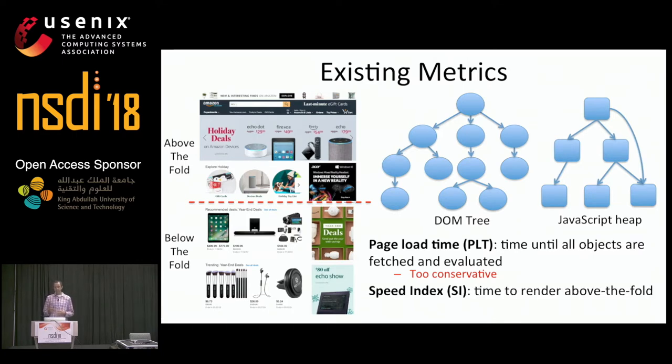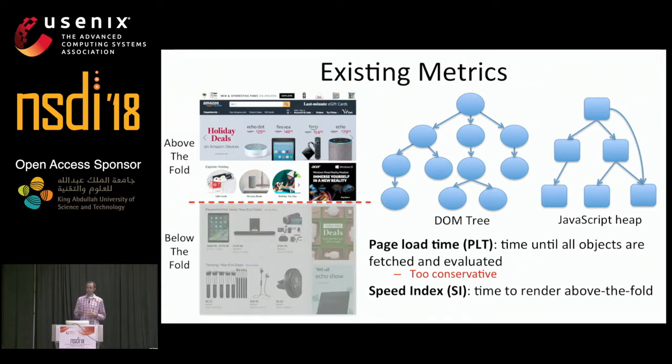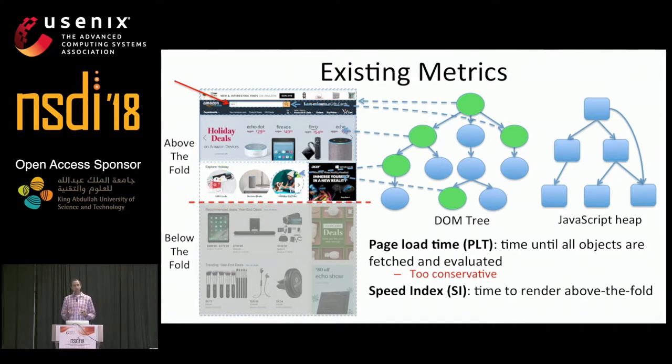To overcome this, Google proposed the speed index metric, which evaluates how long it takes for the above the fold content to be fully rendered or visible. Speed index essentially disregards below the fold content and requires that each DOM node pertaining to an above the fold element is loaded. But speed index has a key issue: what if the page includes interactive content like a textbox with auto-completion? Speed index would be satisfied if the textbox is rendered, but it's JavaScript code that supports auto-completion. If that state is not loaded, the textbox won't function properly, affecting user experience. Speed index disregards the loading of critical JavaScript state that supports functionality in web pages.